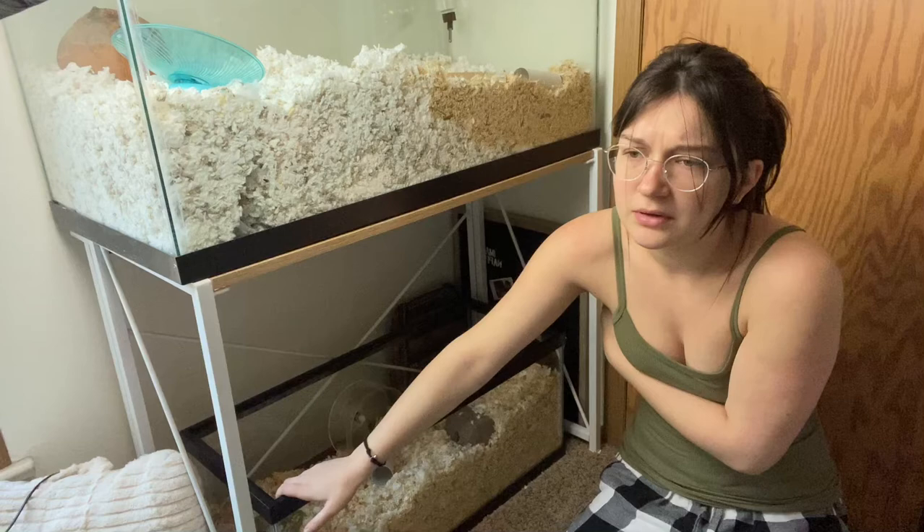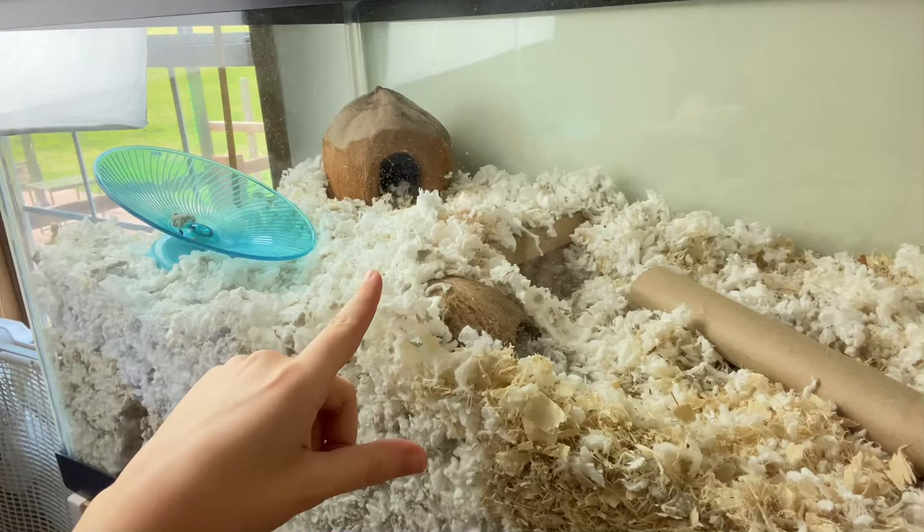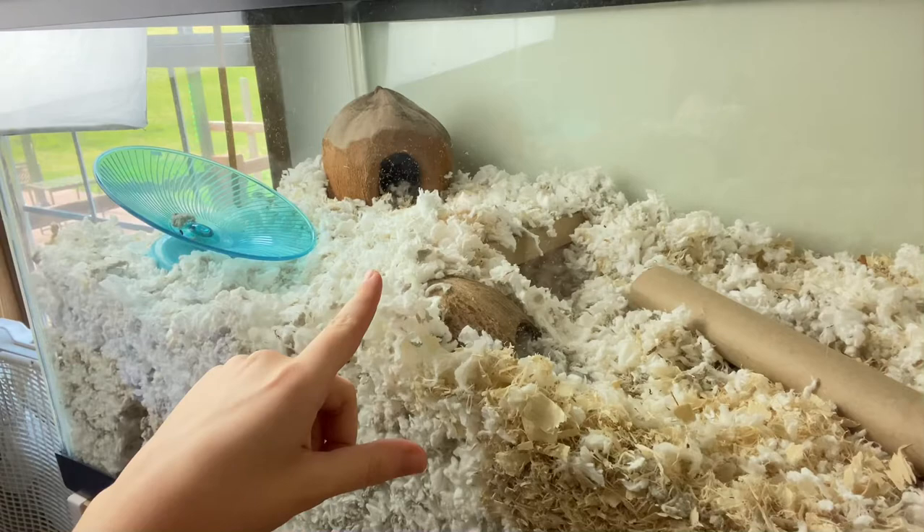This is the 40-gallon, obviously. And this is the 20-gallon. I can't remember the square inches that this one has, or this one really. But as you can see, they're kind of really boring. I put a cardboard thing right over there under their hut.